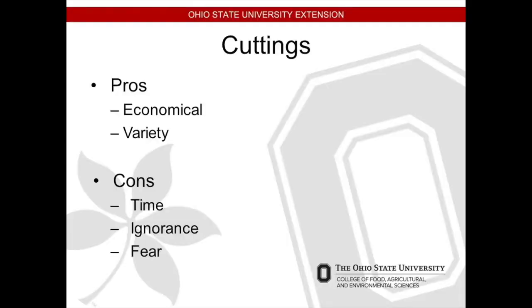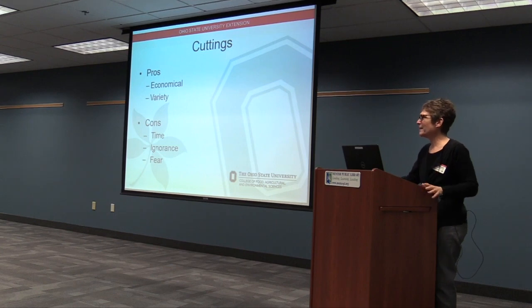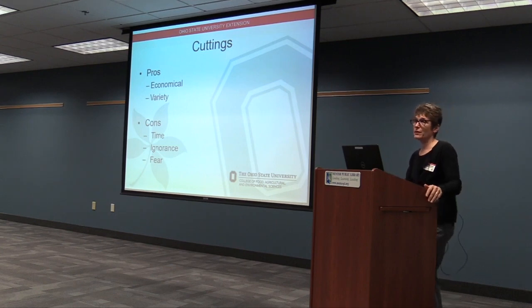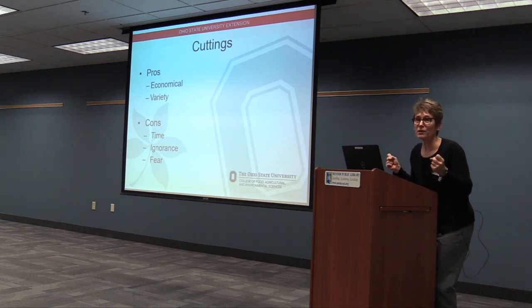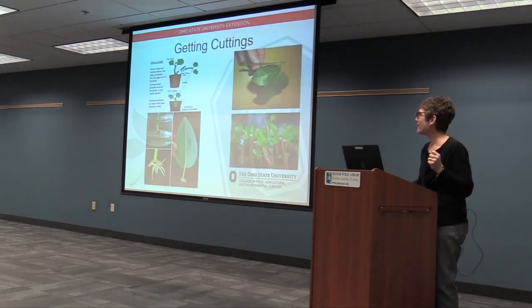Now we'll talk about cuttings. The pros are that it's economical because you probably have access to the plant — either a friend's or your own — and you want just more of that kind. You'll have the variety you're looking for. Cons would be, again, time — it takes time for the roots to sprout. I put ignorance and fear down here relating to my own heart: you're not going to do cuttings if you don't know about it, and you're not going to do cuttings if you're afraid. It's not a big deal, it's not expensive, so I would encourage you to be brave. Give it a try.